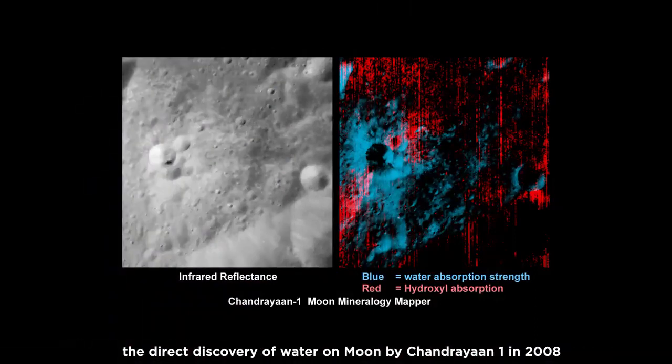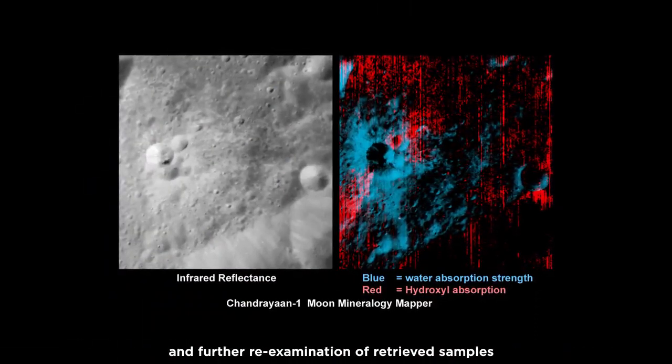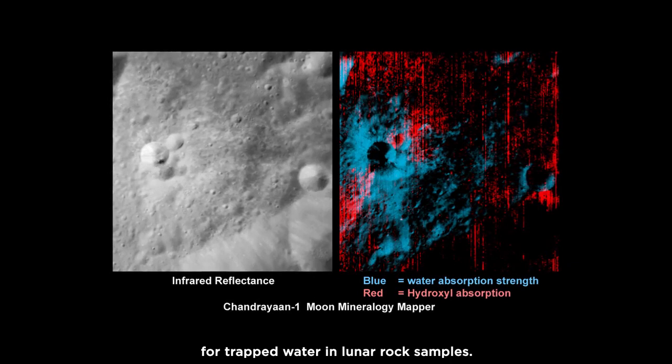India's first mission to the Moon, Chandrayaan-1, revealed important findings. The direct discovery of water on the Moon by Chandrayaan-1 in 2008, and further re-examination of retrieved samples for trapped water in lunar rock samples. The very thin atmosphere of the Moon, called the surface boundary exosphere, also showed water content from Chandrayaan-1.